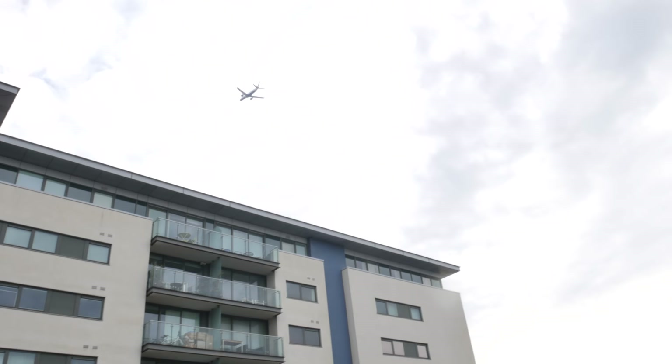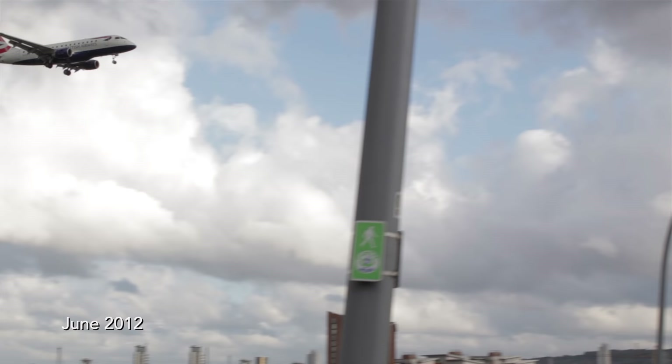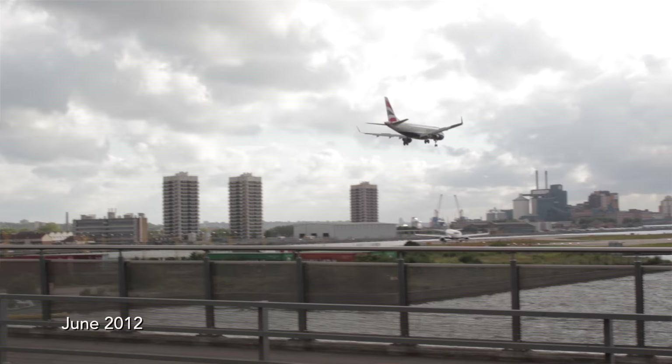I came and stood on this bridge when I did the walk for my book, 'This Other London' — a walk down to Beckton in search of Stanley Kubrick's 'Full Metal Jacket.' At the time I thought this was one of the most stunning locations in London, because you can stand on the bridge and the planes come down so low it feels like they're parting your hair as they come in to land at City Airport.